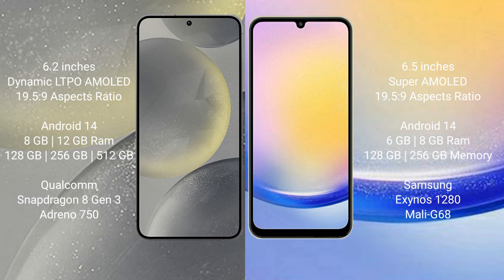Both the Samsung S24 and the Samsung Galaxy A25 run on the Android 14 operating system. The Samsung S24 comes with 8GB or 12GB RAM and 128GB, 256GB, or 512GB internal storage, powered by a Qualcomm Snapdragon 8 Gen 3 processor.